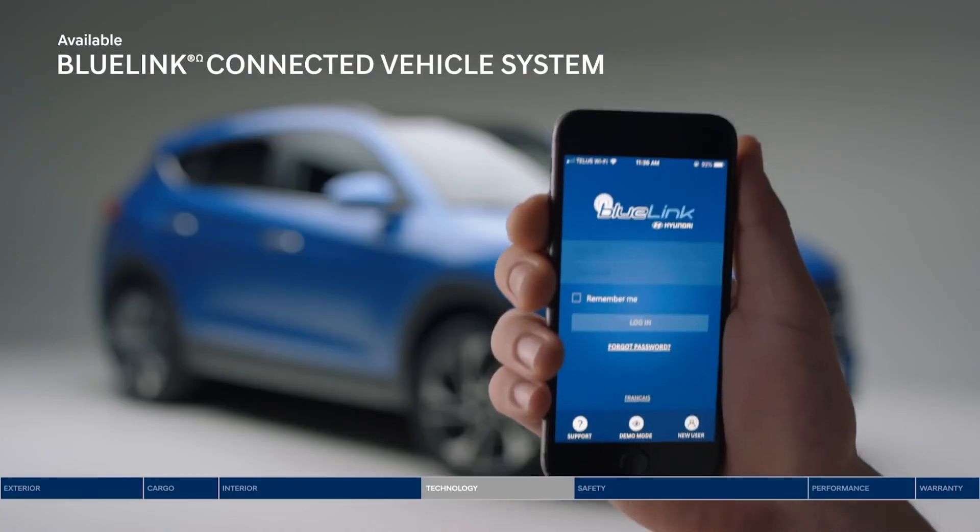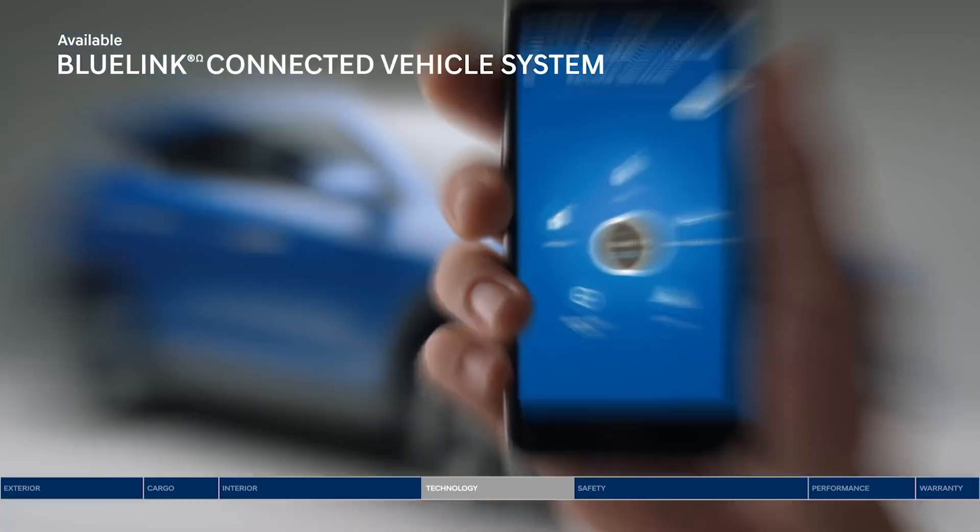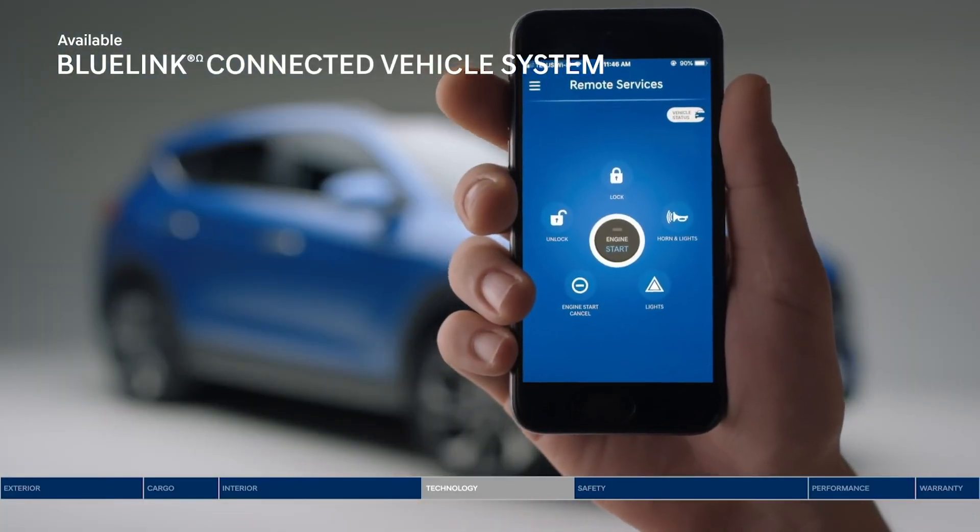This segment offers very unique connected car features via Hyundai Blue Link, also available on the Venue, Verna, and Creta models in the Hyundai lineup.